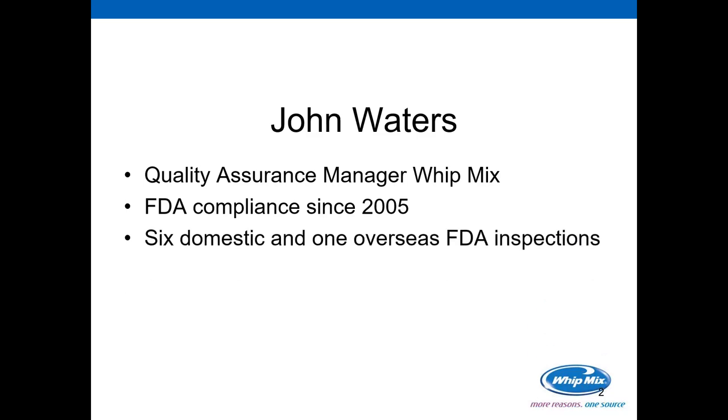I have six domestic and one overseas FDA inspections, and along with that, I have dealt internally through phone calls and emails. I have a lot of communication experience with the FDA, and I shy away from saying I'm a professional in that, because I don't know that there is anyone exactly a professional working with the FDA, because sometimes they can be quite challenging to work with.